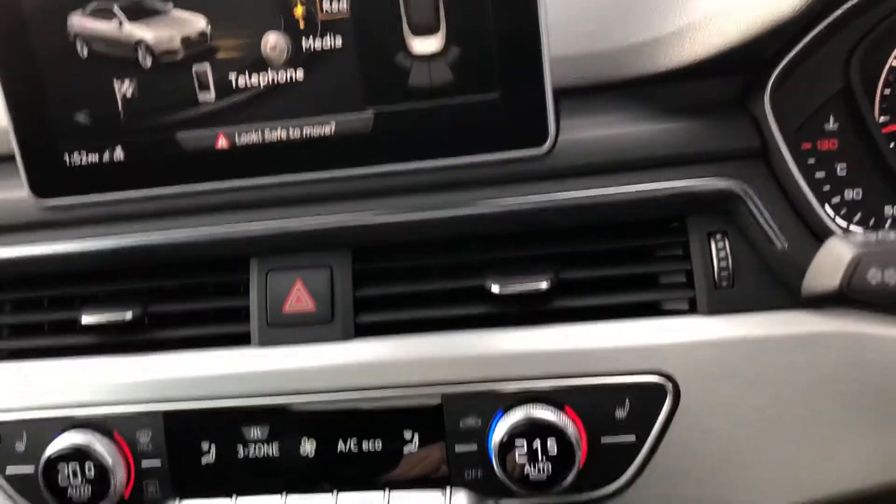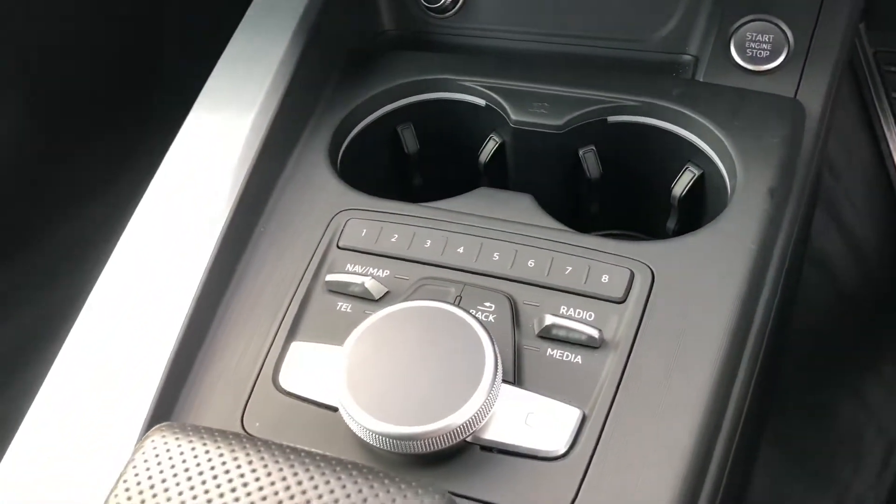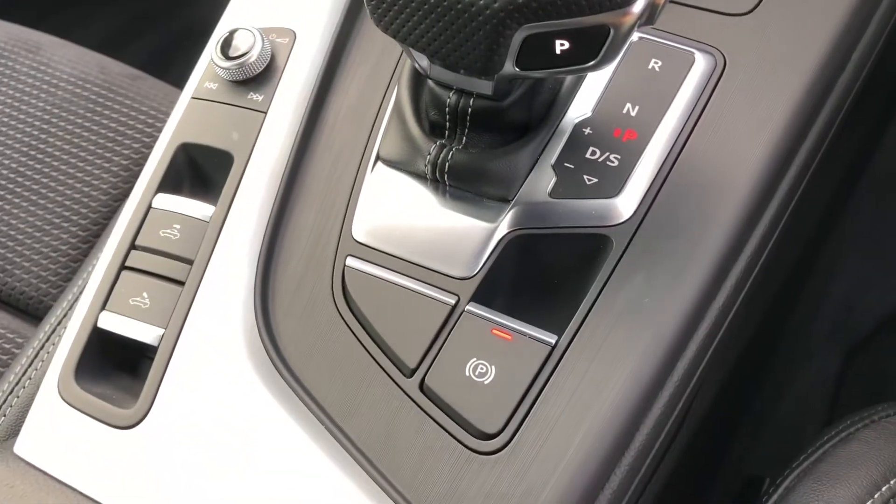We've got the deluxe 3-zone climate controls, the MMI controller, automatic gearbox, and the electric handbrake.